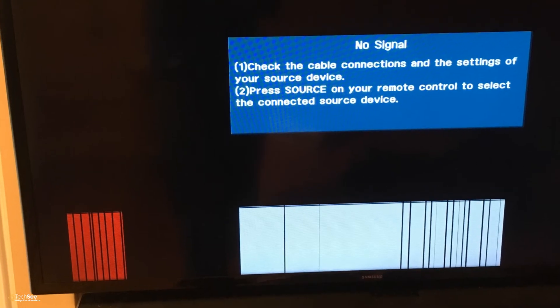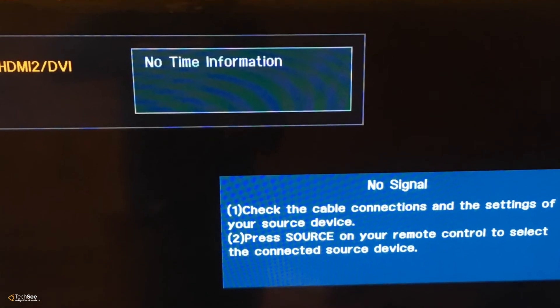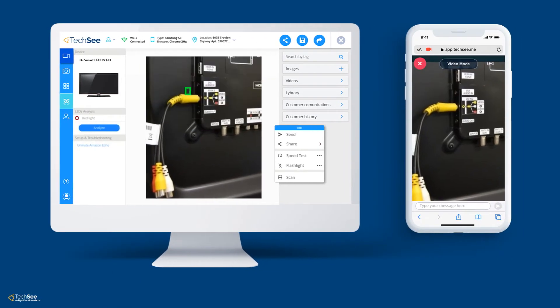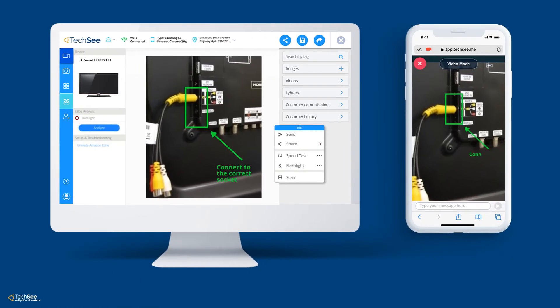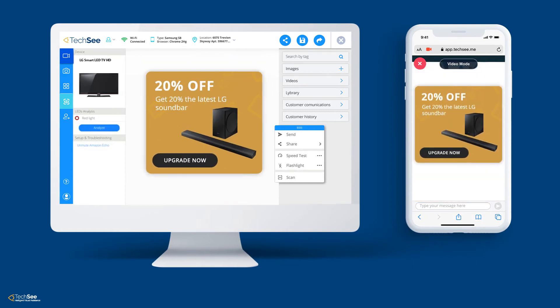A few months later, Steve experiences an issue with his TV. He calls customer service. Amanda, the agent, can easily verify that the product warranty is valid. She provides a prompt resolution and offers him a promotion. He decides to purchase the new sound bar.